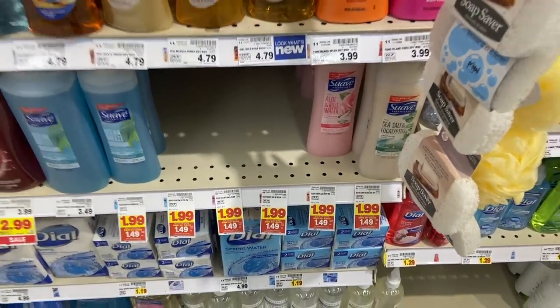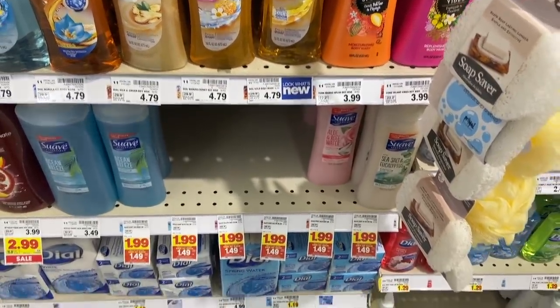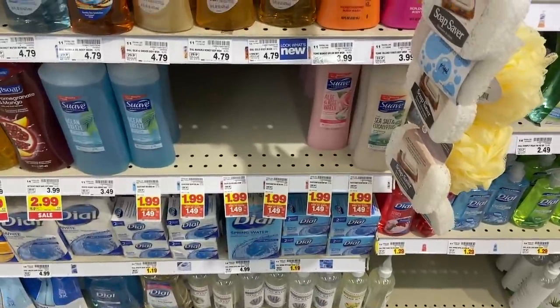Suave body wash is $1.49 on the mega sale. We have a $1 off one coupon from the 11/1 Unilever insert, making it 49 cents — not too shabby.